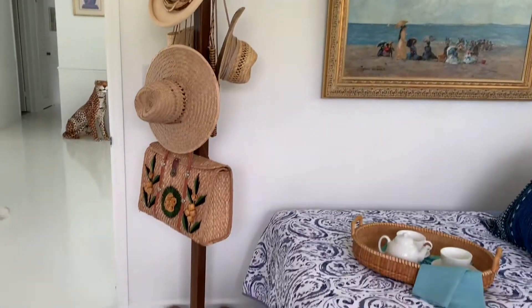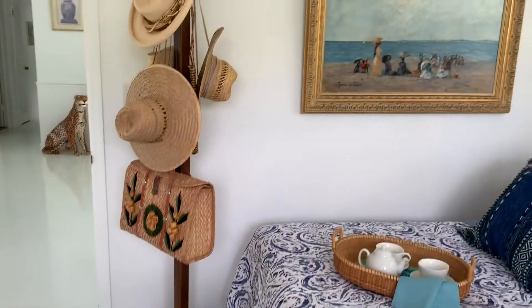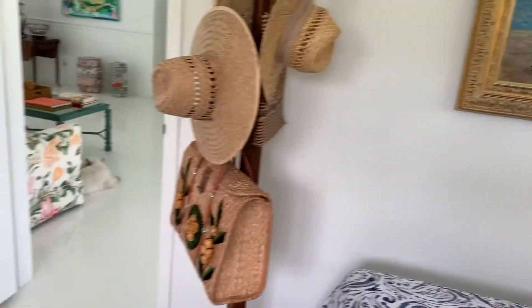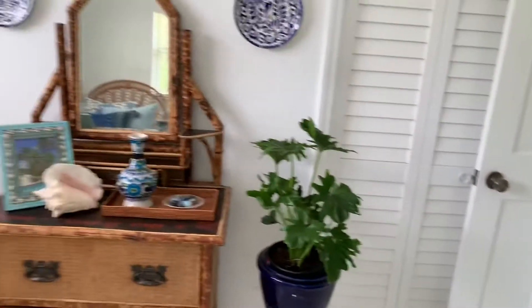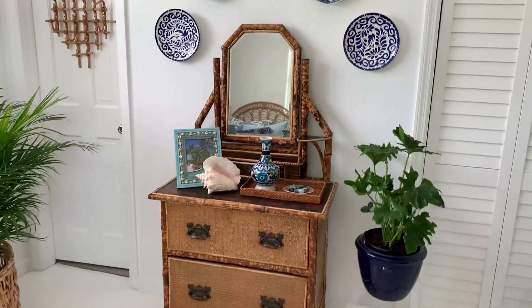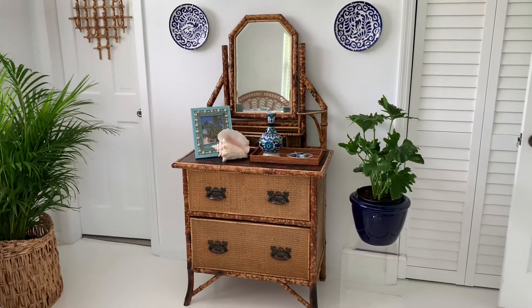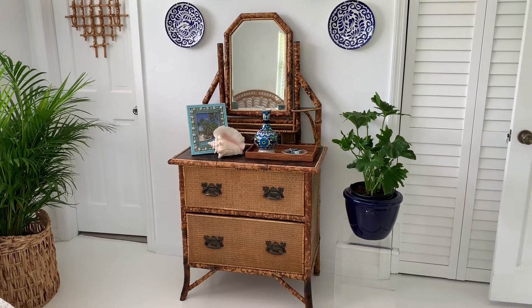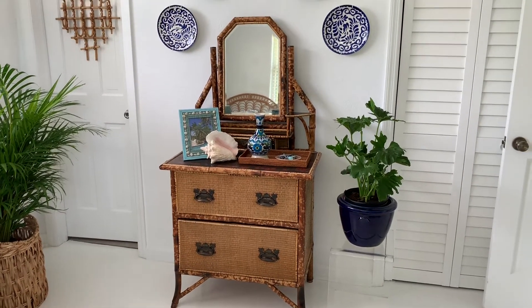I have a hat rack that I found for forty dollars at the Salvation Army, plus various vintage straw bags and hats — all under five dollars each. One of my favorite recent finds is this fabulous bamboo piece from the 1920s. It's French and I love its petite size; it works perfectly in this small bedroom.